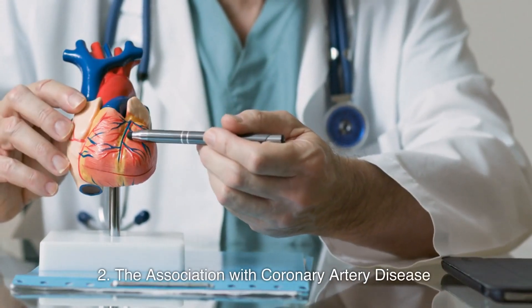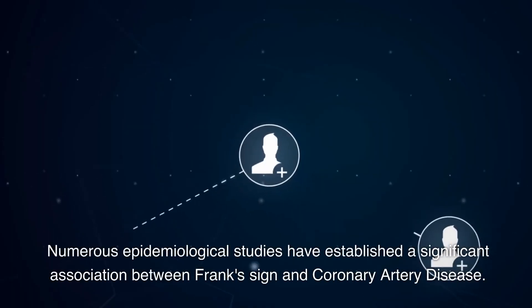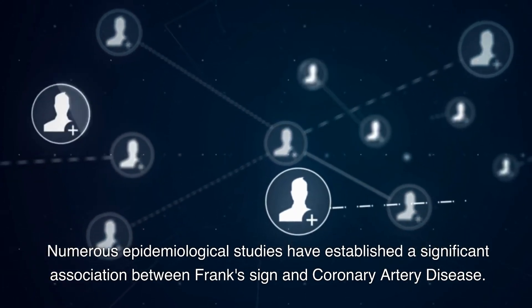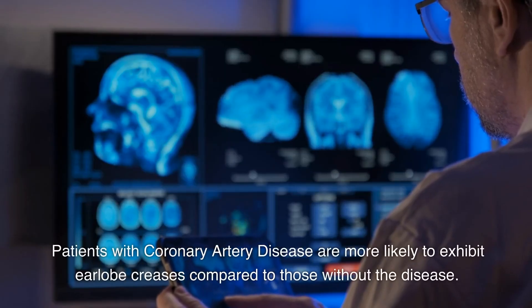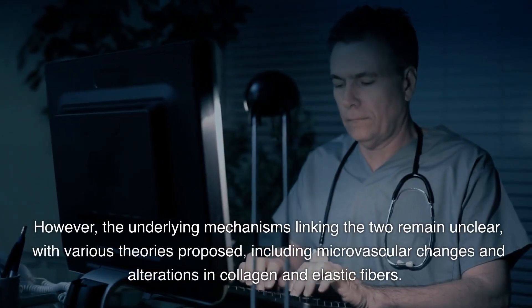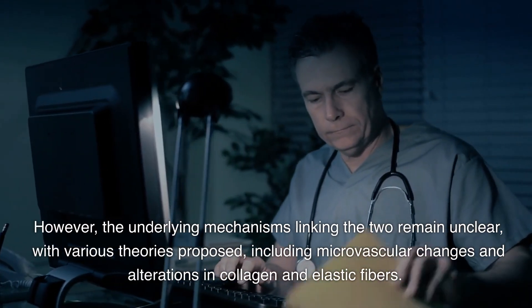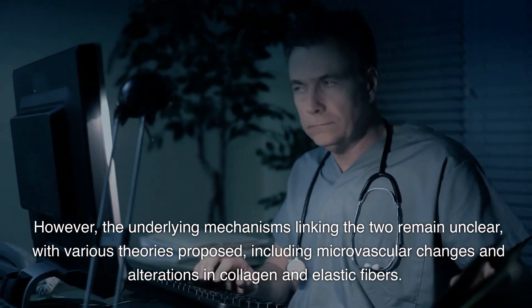The Association with Coronary Artery Disease. Numerous epidemiological studies have established a significant association between Frank's Sign and coronary artery disease. Patients with coronary artery disease are more likely to exhibit earlobe creases compared to those without the disease. However, the underlying mechanisms linking the two remain unclear, with various theories proposed, including microvascular changes and alterations in collagen and elastic fibers.